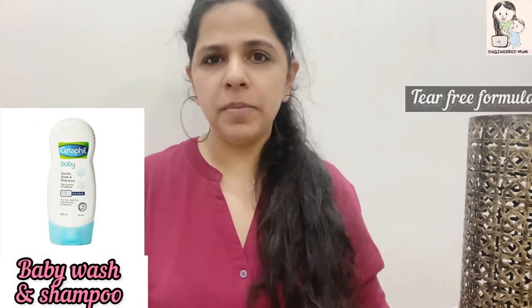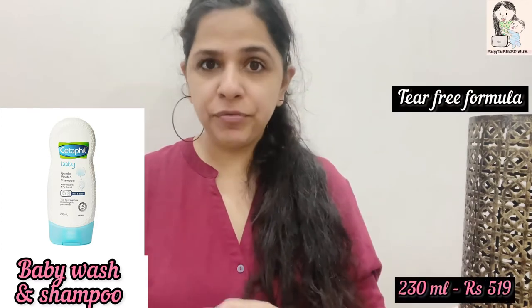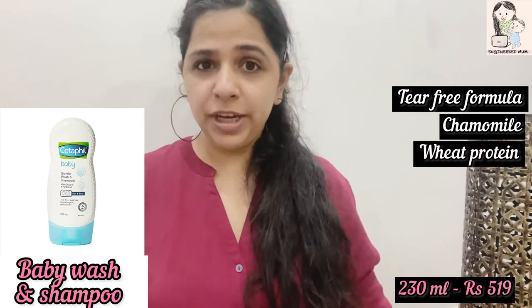The next product from the same brand is the baby wash and shampoo. It is a combination of both shampoo and body wash — a tear-free formula enriched with chamomile, wheat protein, and glycerin. I personally prefer a single product for both the baby's head and body because babies are so young and it can be difficult to manage. Using separate shampoo and body wash can be a little confusing.